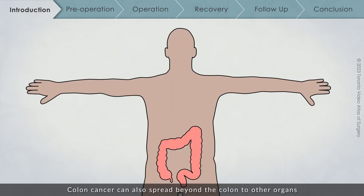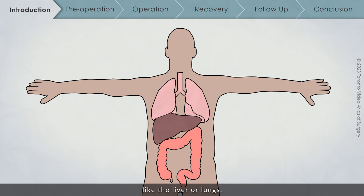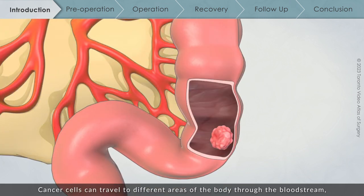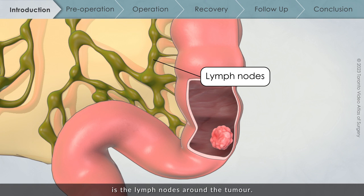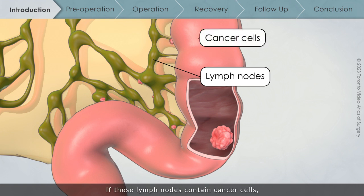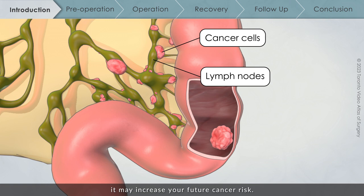Colon cancer can also spread beyond the colon to other organs like the liver or lungs. Cancer cells can travel to different areas of the body through the bloodstream, but one of the first places that colon cancer spreads is the lymph nodes around the tumor. If these lymph nodes contain cancer cells, it may increase your future cancer risk.